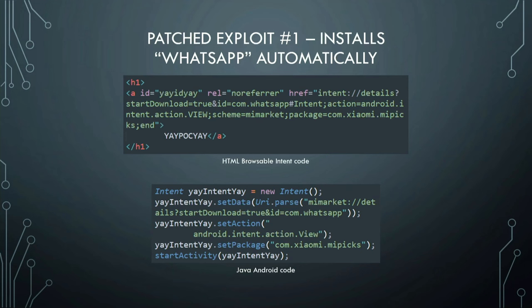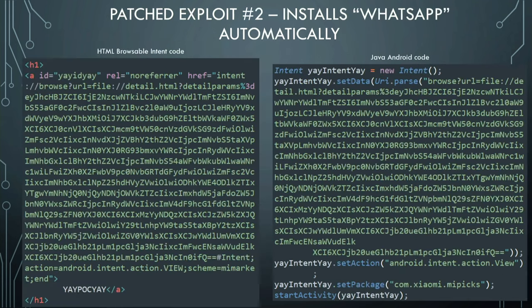Two of the methods were unfortunately patched before the competition. The first patched exploit used a browsable intent with an ID parameter set to `com.whatsapp` — that parameter could be used to install any app available in GetApps. The second patched exploit was chunkier; if you base64-decoded the string in the URL, you'd find the WhatsApp package name in there.